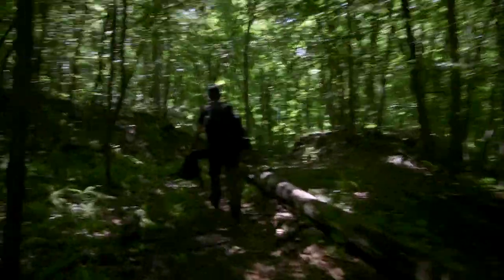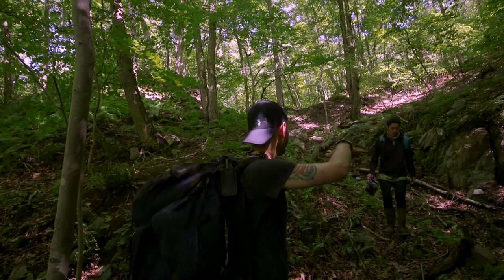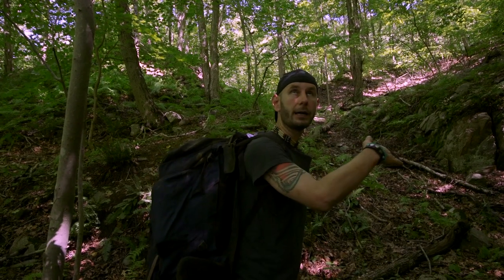The addit is probably a few hundred feet this way. What we need to do is stay at about this elevation, maybe a little bit higher. Just follow this elevation into the woods in that direction and look for evidence of an addit into the hillside heading east.